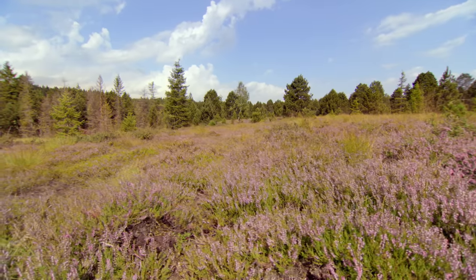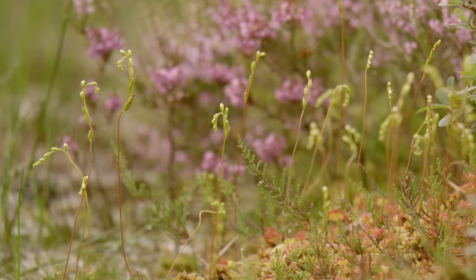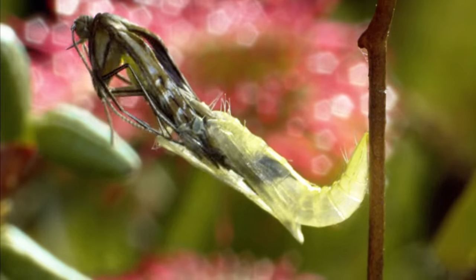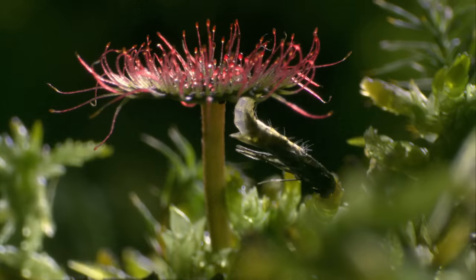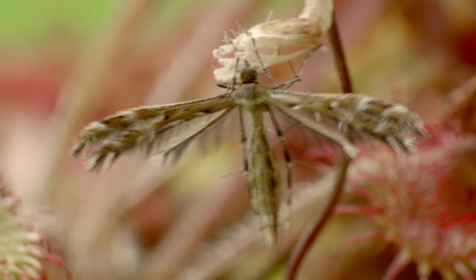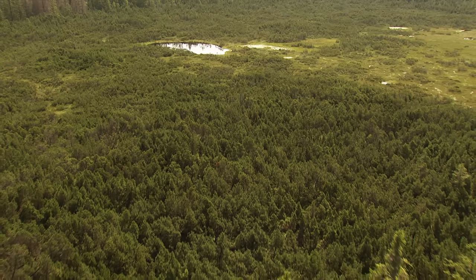Moors often look dreary from a distance. On the blossoms of the round-leaved sundew, the sundew plume moths are hatching from their pupae. It took two weeks for the tiny, hairy, monster-like creatures that attacked and devoured the sundew's sticky traps and prey to transform into delicate Lepidoptera with feathery wings. They set out to look for mates and a sundew to lay eggs on, and if chance should have it, they might just end up in a new moor that no sundew plume moths call home.